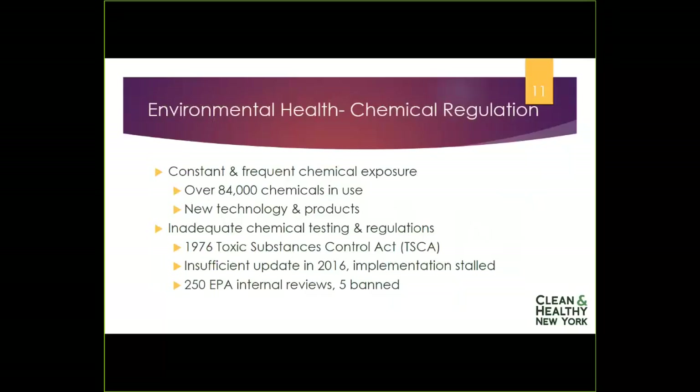You might think that in 2018, with all you hear about regulation, chemicals would be taken care of. Unfortunately, that's not the case. We are exposed to a myriad of harmful and benign chemicals every day — there are over 80,000 chemicals in use in our commerce, in products, formulations, and industrial settings. The laws created to address these chemicals have not been strong enough. In the 1970s, the Toxic Substances Control Act was passed, but it included economic considerations that meant even asbestos was not fully regulated despite clear evidence it causes lung cancer.